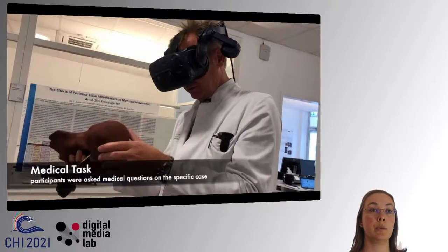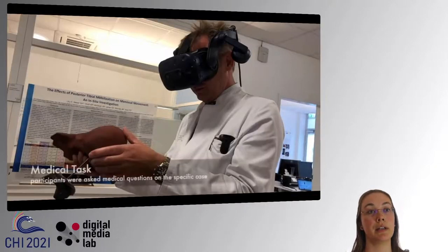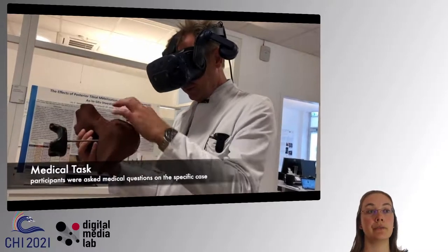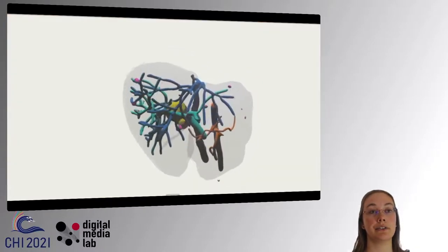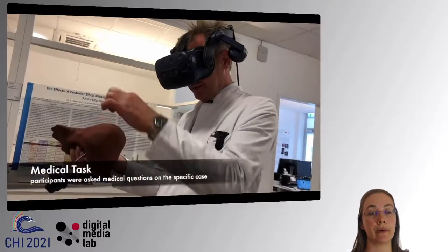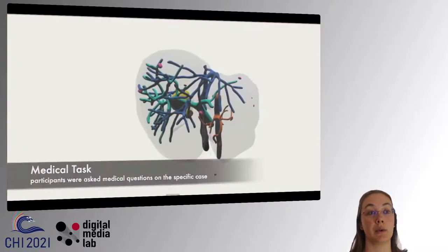In the user study, we gave the models and the tracker to surgeons wearing VR glasses and instructed them to explore the given virtual 3D models of livers. To enforce interaction, we asked them specific medical questions about the virtual model at hand, but did not evaluate the answers as they highly depend on prior knowledge. The interaction with the 3D printed model is quite natural, as you can see.